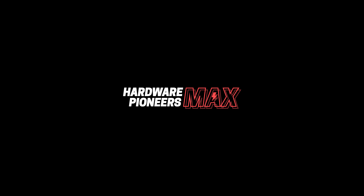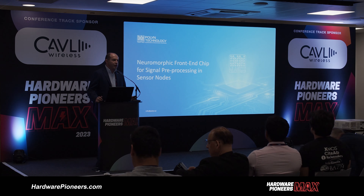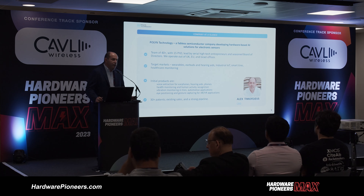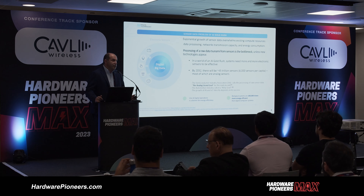Good afternoon. My name is Alexander Timofiev and I'm introducing Polyen technology. I'm happy to explain what we do in the sector of neuromorphic data processing — raw data processing on the sensor level. A few words about us: we launched Polyen four years ago, now we're based in Israel and in the UK in Bristol, and focused on solutions for neuromorphic analog data processing.